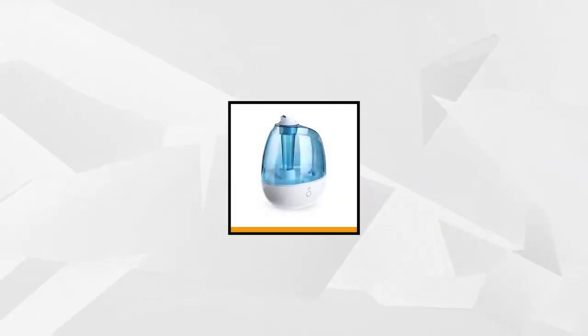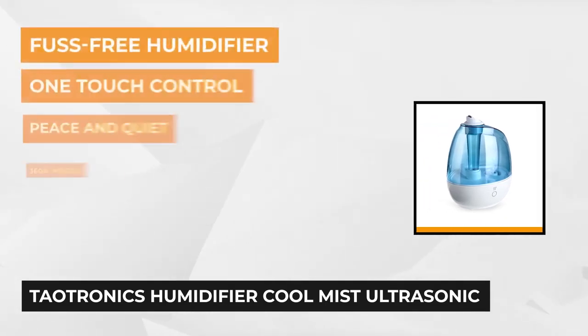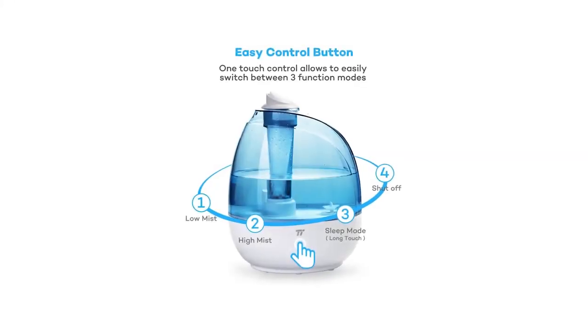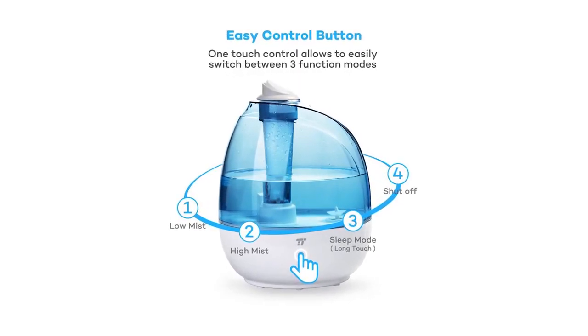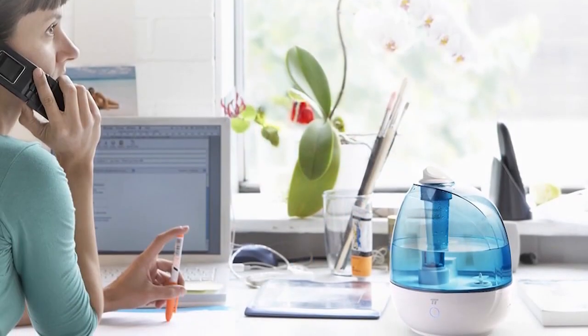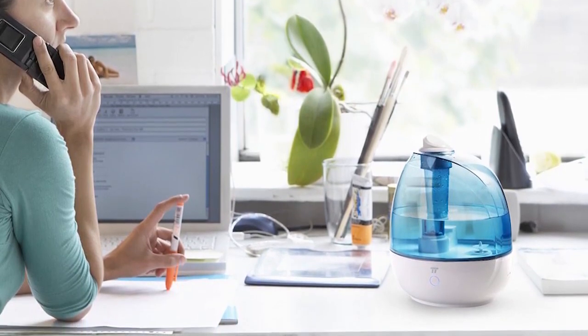Taking the third spot is the TaoTronics Humidifier Cool Mist Ultrasonic Humidifier for babies' bedrooms. TaoTronics ultrasonic humidifiers help relieve discomfort by adding clean and healthy moisture to dry air. From cool mist to warm mist, from bottom fill to top fill, it's always working to be the best humidifier for you. This humidifier is relaxing, soothing, and quiet, featuring a two-liter water tank. Most attractively, it comes with an adjustable 360-degree nozzle so you can move it in any direction for ideal mist distribution.